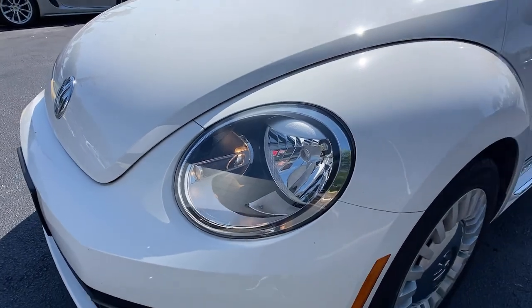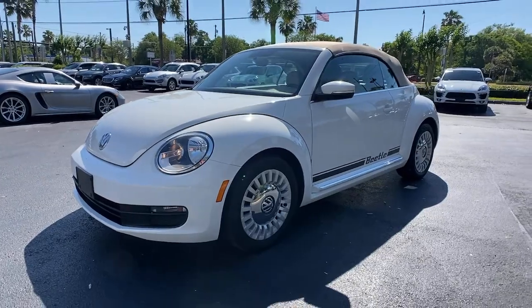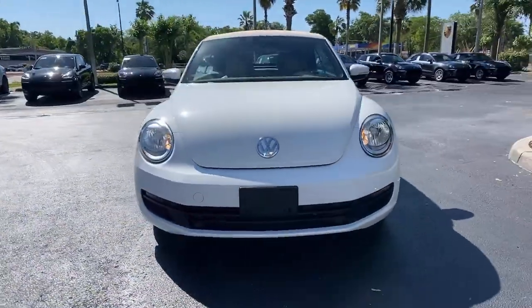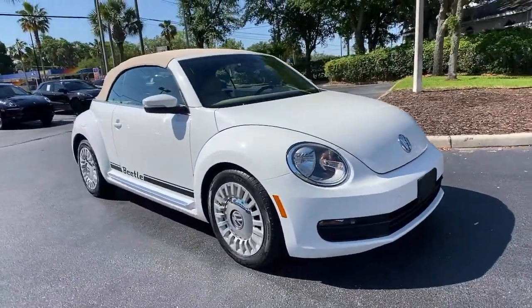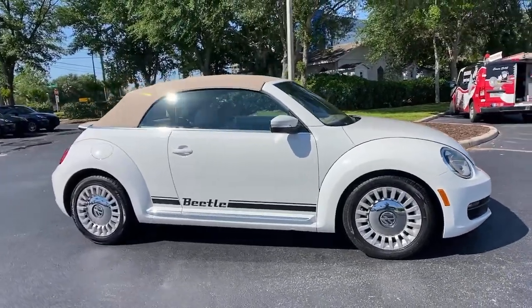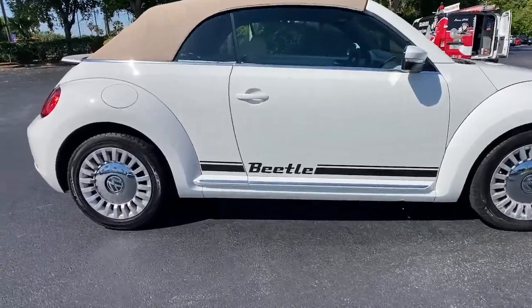Look no further than the 2013 Volkswagen Beetle. With less than 100,000 miles on the odometer, this vehicle provides excellent value. Enjoy a tour of this iconic Volkswagen Beetle, the fun-loving compact with retro charm. Modern style and technology blend with unmistakable heritage to bring you a delightfully updated take on a true original.